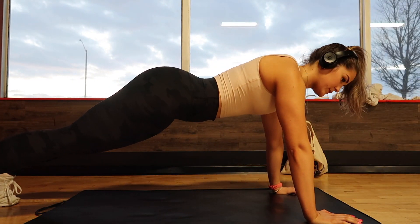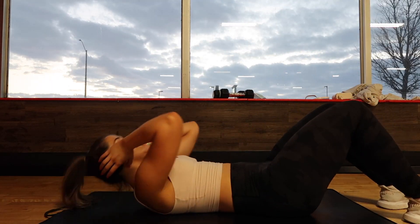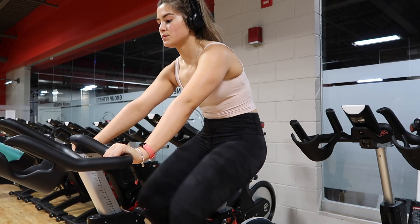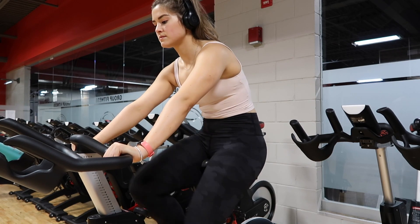One thing I always keep consistent is my workouts. No matter what I ate the day before or the meal before, I will always find some way to work out, whether that be at home or in the gym. Today I was able to get back in the gym and I did just some abs and some bike.